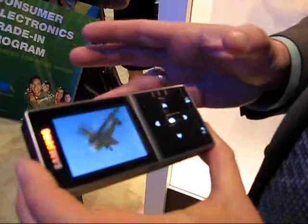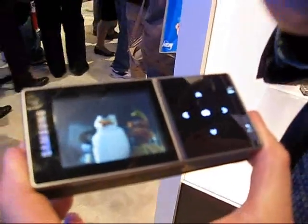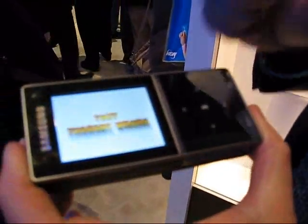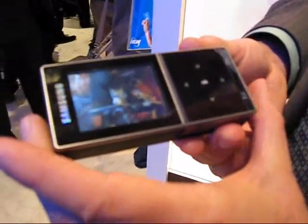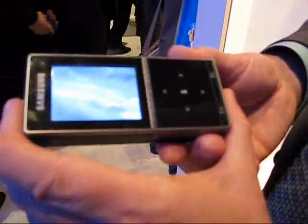This is our Pico Projector, and what you'll find that's unusual about this is that it's not just a Pico Projector. As you can see, it's a high quality personal media player. You can see here, we're showing some content from video on here right now.